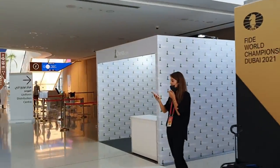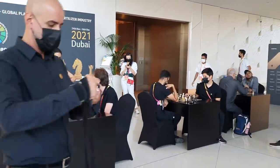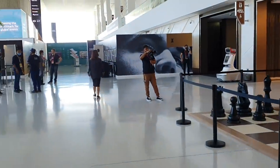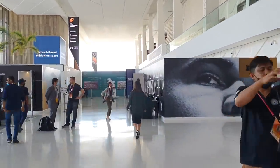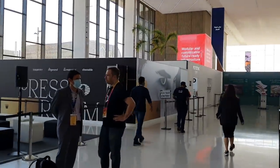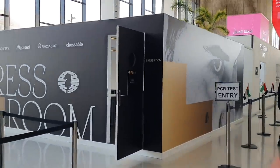This is the chess commentary booth, and you can see chess sets placed outside for people to sit down and play. We have Amruta here who's just come outside the press room. This is the press room where we are going to sit and bring you all the updates from this tournament.